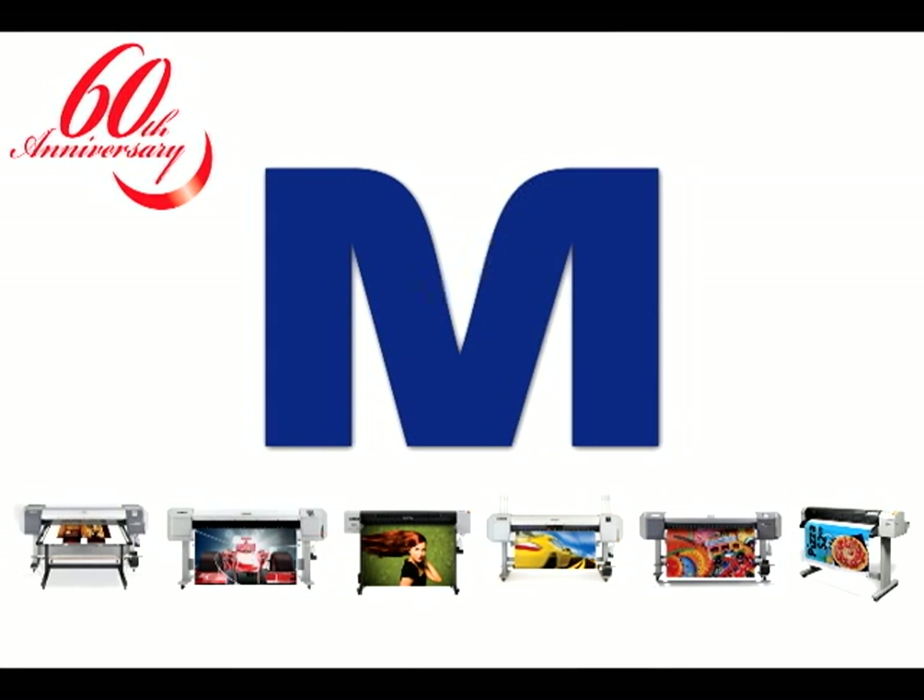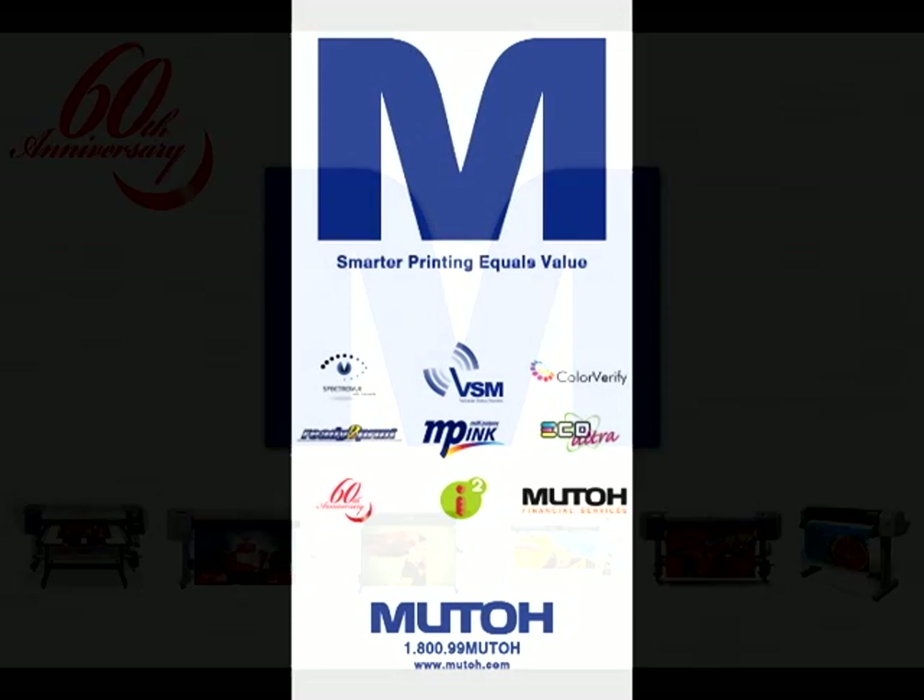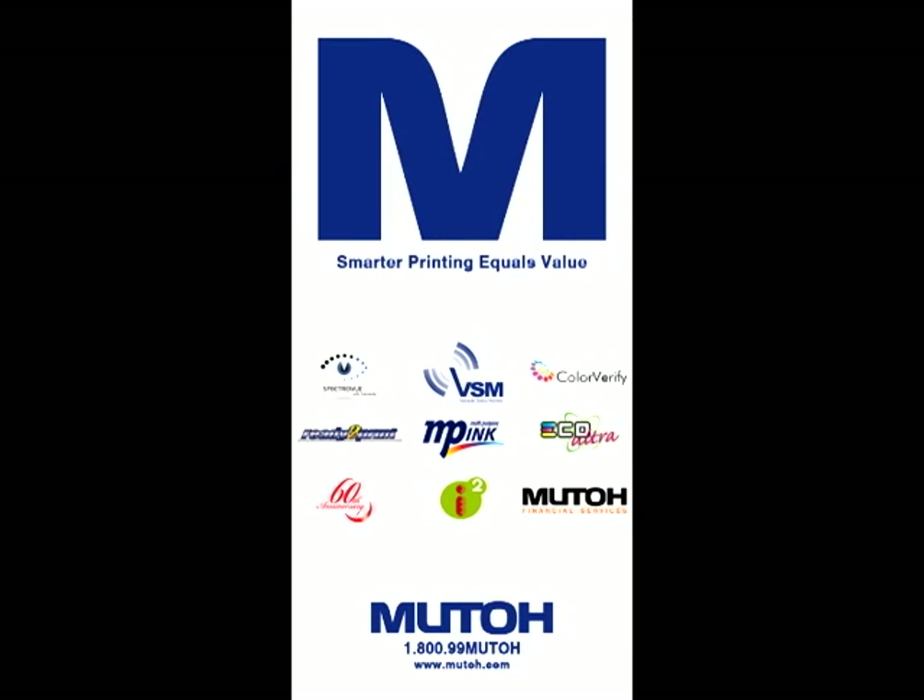Smart printing is 60 years of experience. MUTO is the wide-format printing manufacturer leader in the market today.